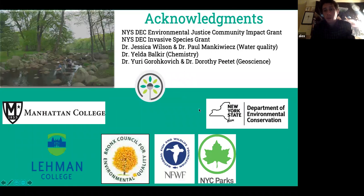Starting off, I'd like to acknowledge we get funding from a lot of different resources. We'd like to acknowledge DC through the Environmental Justice Community Impact Grant Program, the Invasive Species Grant Program, and help from different professors and scientists in the community — Dr. Jessica Wilson, Dr. Paul Mankowitz, who's helped a lot with water quality programming, Dr. Yield Up, who brought students and gave us internship and classroom time at Manhattan College, and Dr. Yuri Grokovic at Lehman College in the Earth Science and GIS department, who's helped us look at soils and worked closely with John.